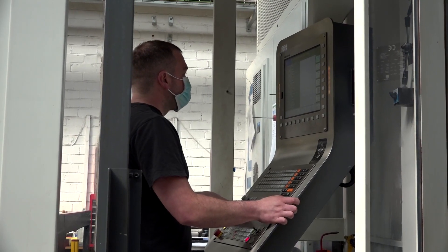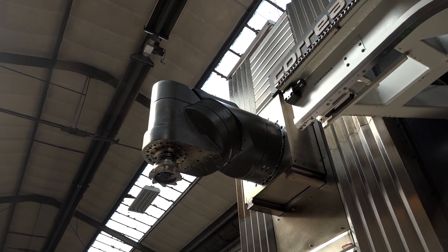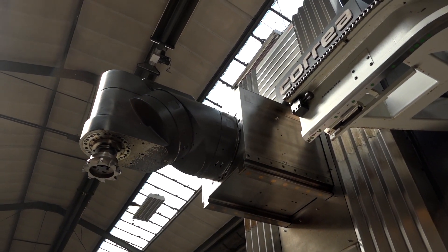And when the ram is extended there's also droop compensation built in as well. Yeah, and there's also a locking mechanism - the wedges come up and lock into position, so it's very firm. It gives you everything - very solid machine.